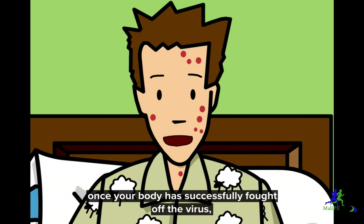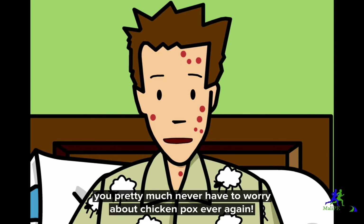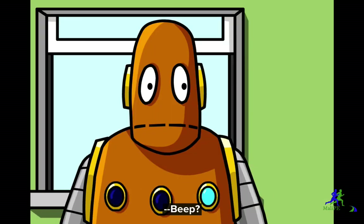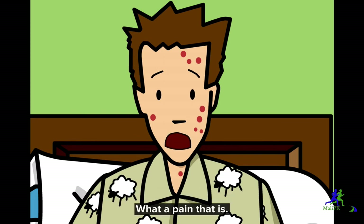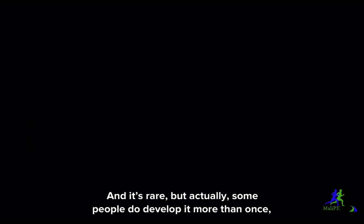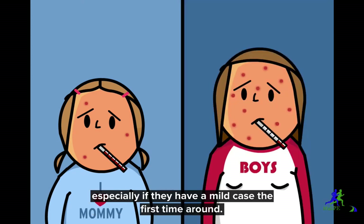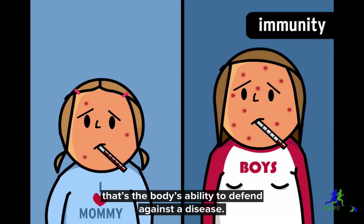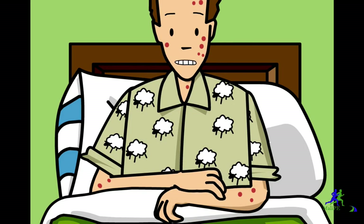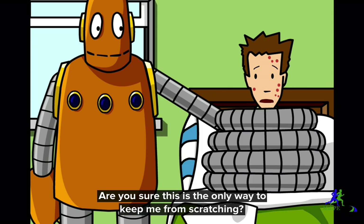One cool thing is, once your body has successfully fought off the virus, you're immune to it. You pretty much never have to worry about chicken pox ever again. Well, some people do get it after early childhood — what a pain that is. And it's rare, but actually some people do develop it more than once, especially if they have a mild case the first time around. Basically, their body didn't build up enough immunity against the virus the first time around — that's the body's ability to defend against the disease. Are you sure this is the only way to keep me from scratching?